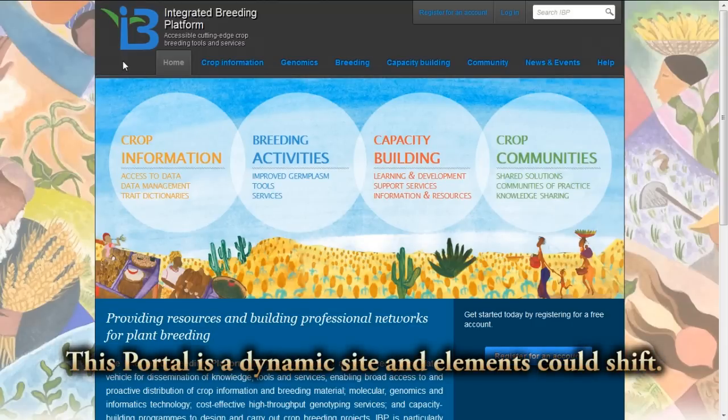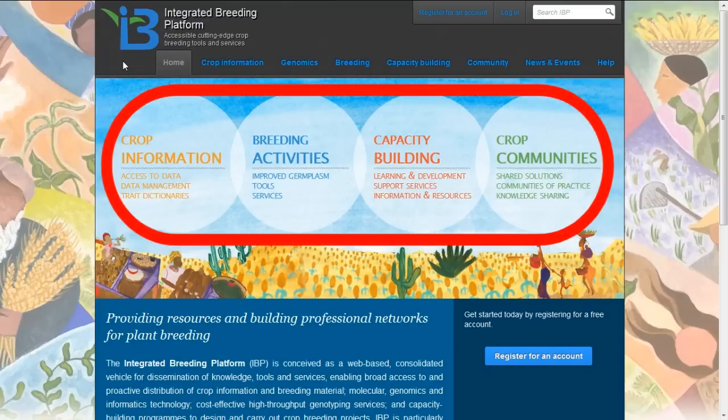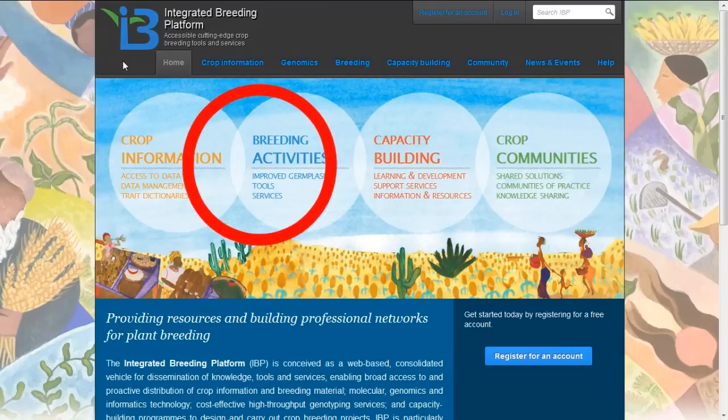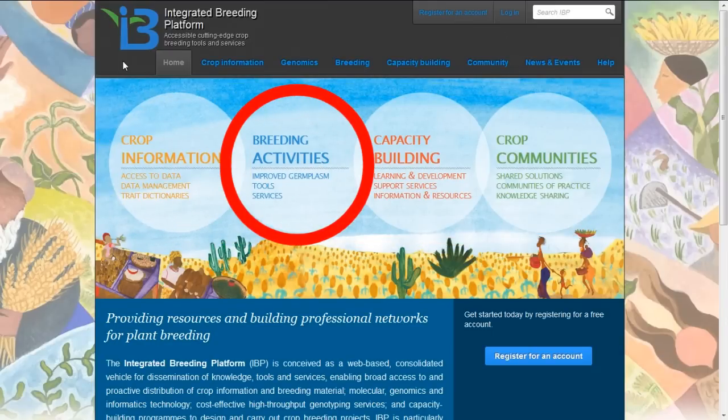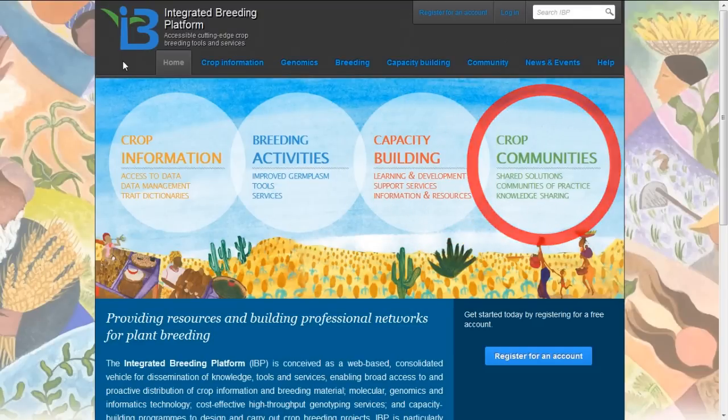This is the informatics portal which provides access to all that information, services, and tools necessary to support an integrated breeding platform. Represented on the front screen of the Integrated Breeding Portal are the four key areas supported by the platform: crop information, breeding activities, capacity building, and support for communities of practice.